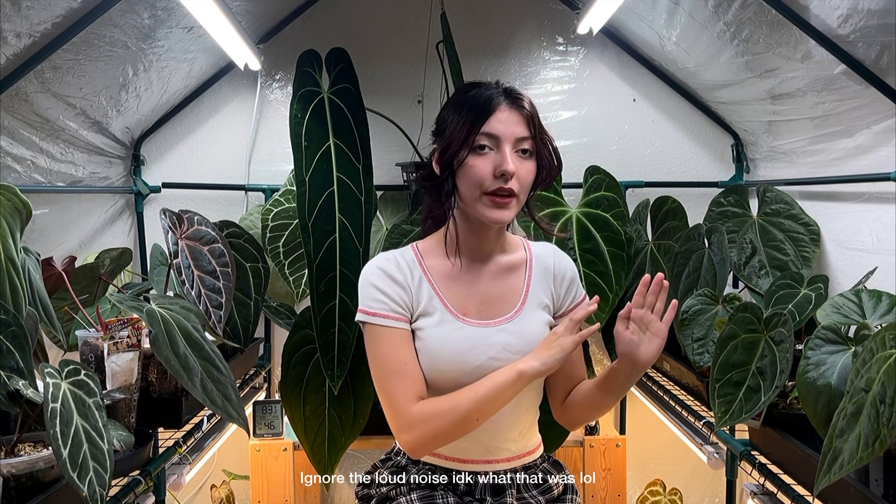A few months from now I know I'm going to look back at this video in amazement. I'm planning to set up another tent that my boyfriend gave me to use until we get a bigger space, and I'm planning to use it as a hybridizing tent. When my anthuriums are flowering and reaching their third or fourth inflorescence — the point when they're mature enough to pollinate — I plan to move them into that tent after pollinating.